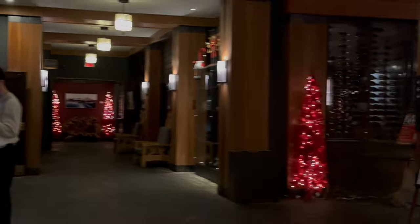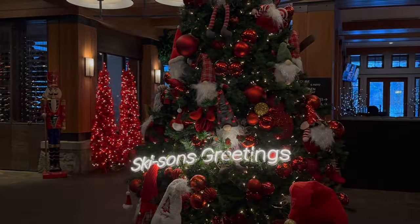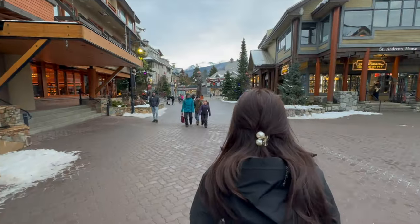Check-in time is at 4 PM but we arrived earlier, so we went to Whistler Village to check out some stores and just to kill some time.